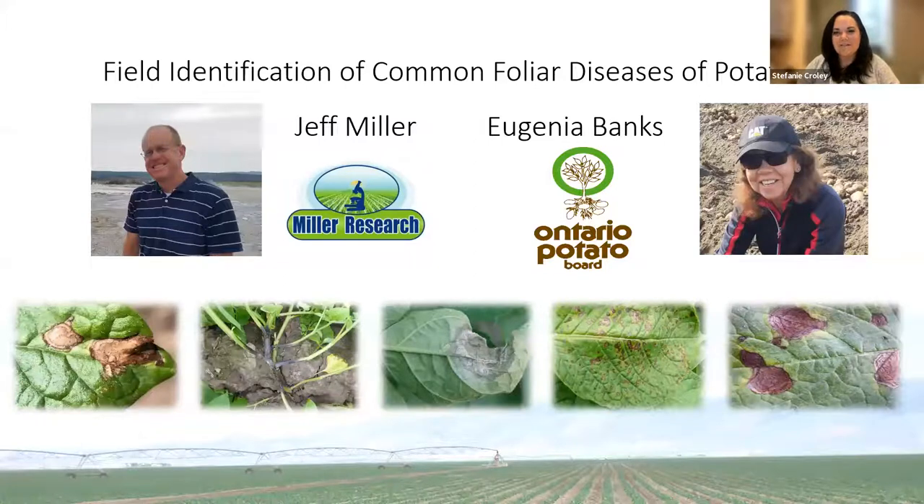This webinar is presented in collaboration with the Ontario Potato Board. I am joined today by Jeff Miller of Miller Research, a private agricultural research company based in Rupert, Idaho. Jeff is a plant pathologist with a special emphasis on potato crops. Today during our free 60-minute session, Jeff will share information on how to identify common foliar diseases of potatoes. I'd like to thank Syngenta for sponsoring today's webinar. Level up your potato protection with Miravis Duo fungicide from Syngenta — it delivers effective early blight control and broad spectrum disease protection.